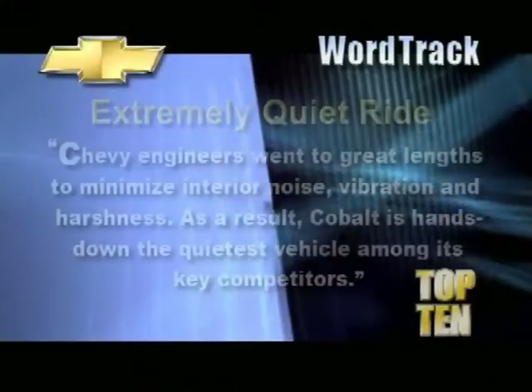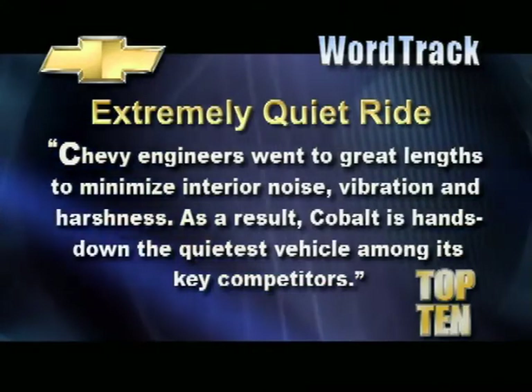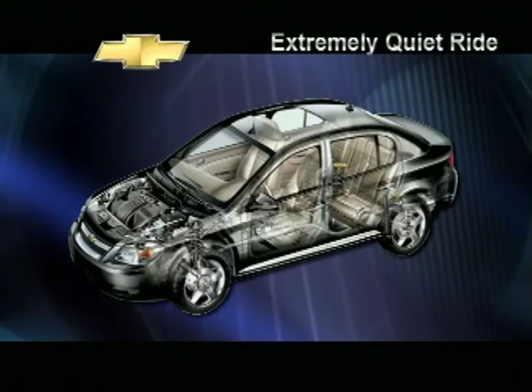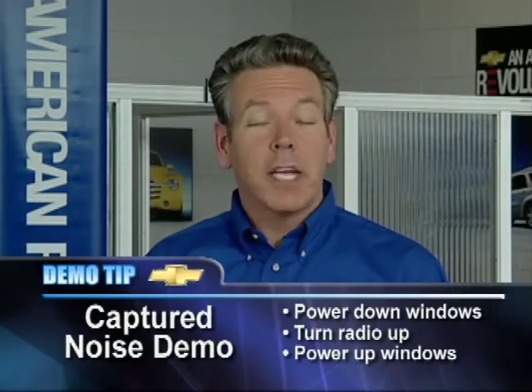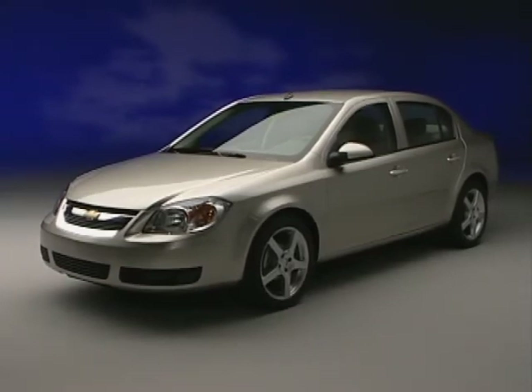Another important indication of Cobalt's quality is the incredibly quiet cabin. Here's a word track: Chevy engineers went to great lengths to minimize interior noise, vibration, and harshness. As a result, Cobalt is hands down the quietest vehicle among its key competitors — it beats Corolla, Civic, and Jetta in every noise category. To prove the point, show them the insulation in the hood, trunk, and engine cover. Most competitors don't have these features. Explain the quiet steel used in the car, the foam-in-place carpet, and sound deadening material throughout. Here's an easy demo: with your customer standing outside, power down the windows and turn the radio on fairly loud, then close the windows. The difference will be dramatic and demonstrates how thoroughly Cobalt keeps interior noise inside the vehicle.